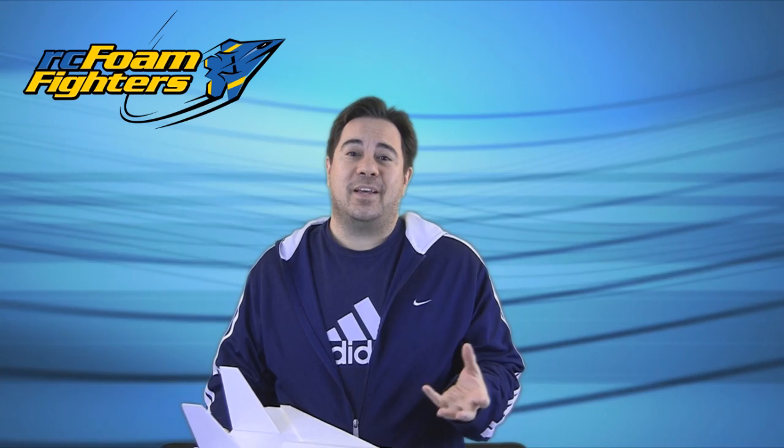Hey guys, this is Paul with RC Foam Fighters. Thanks for joining me for this video. Basically, this is going to be a video to just cover a new project that I'm working on. A long time ago, I built a plane called the Aurora. It's a plane that's loosely based on a top-secret plane that nobody in the government has really even confirmed exists. It's supposedly the plane that was built to replace the SR-71 after it was retired — stories of it being able to fly at Mach 7, leaving crazy weird vapor trails, and even being picked up on seismic monitors when it flies. Nobody's really proven it's out there.